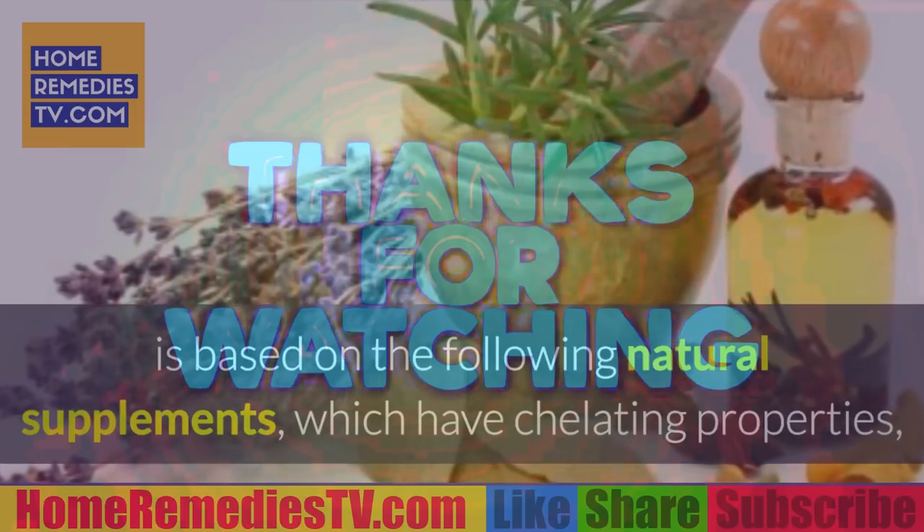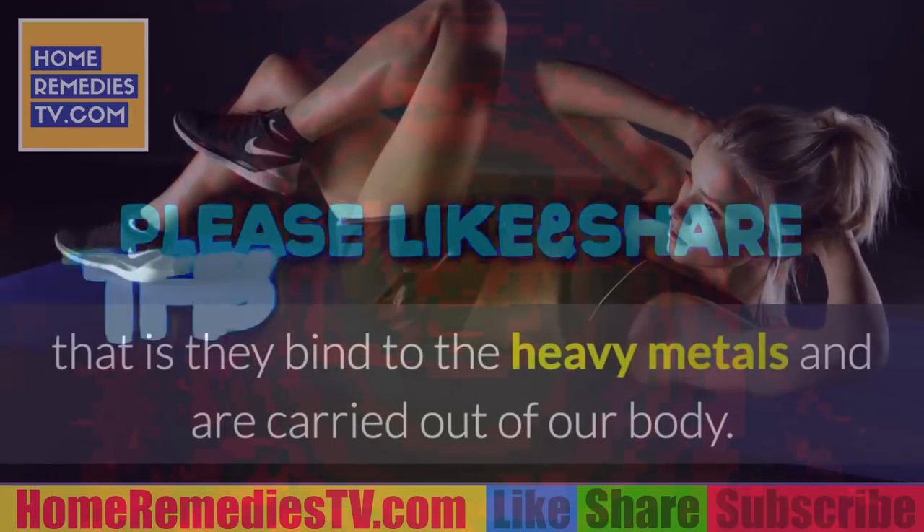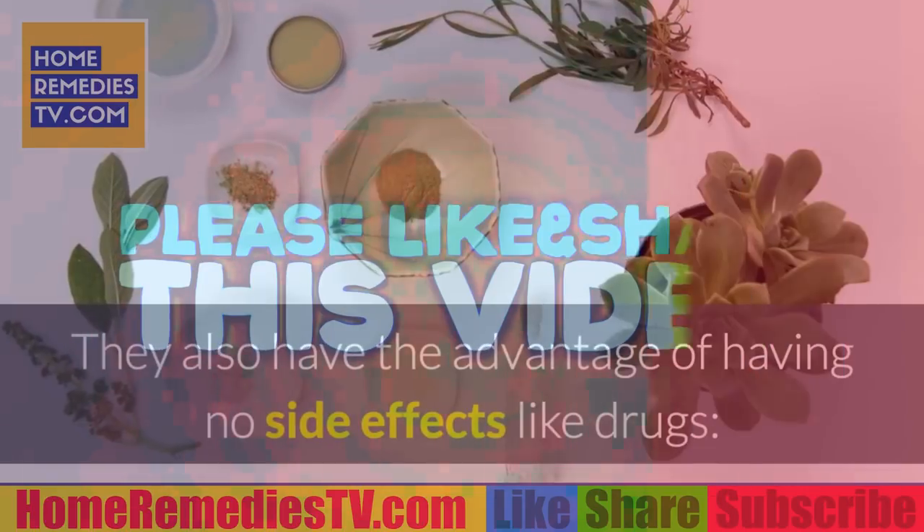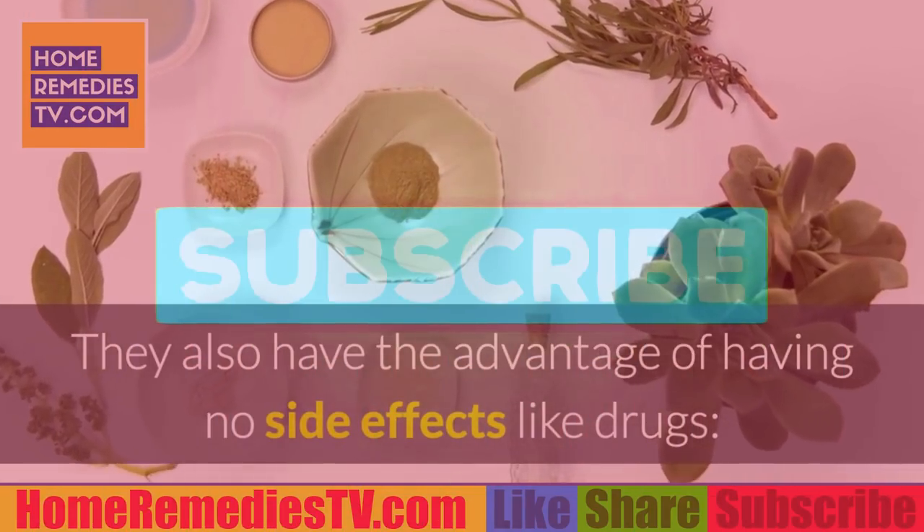Additional sources include dental amalgam fillings containing mercury. The natural treatment to eliminate heavy metals is based on natural supplements with chelating properties — that is, they bind to the heavy metals and carry them out of the body. They also have the advantage of having no side effects like drugs do.